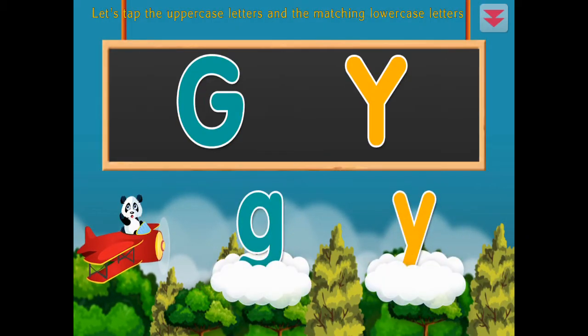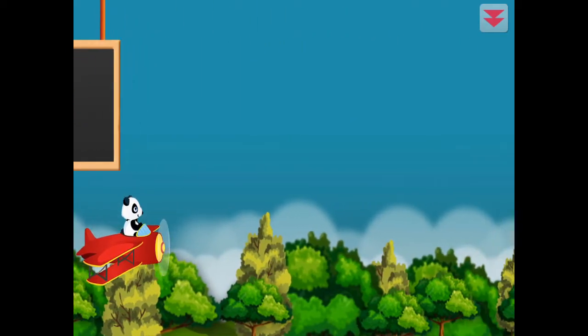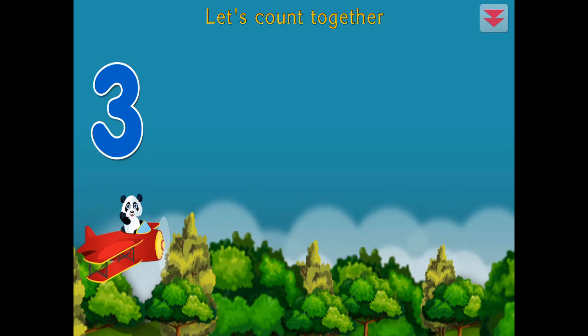Let's tap the uppercase letters at G. Y. All right! Let's count together. One, two, three. All right!